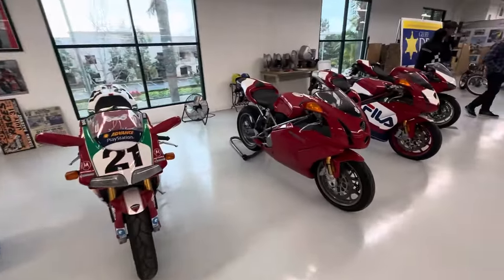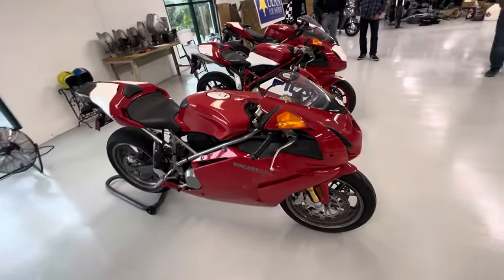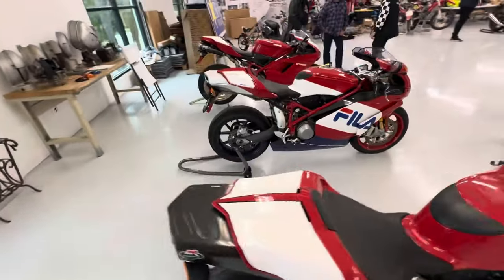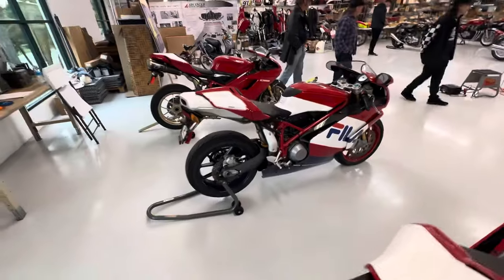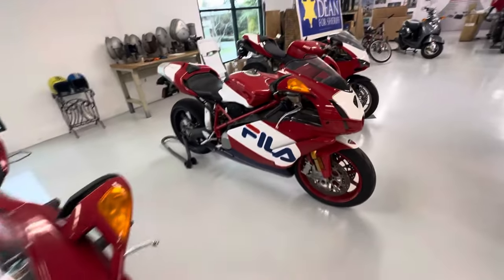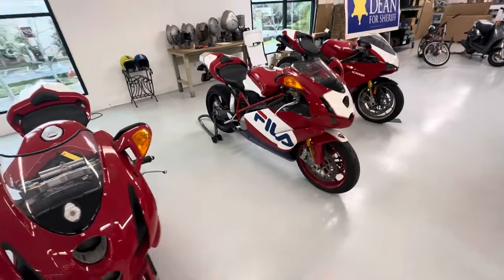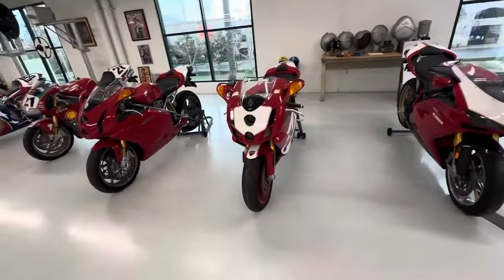Next we have a 999S — looks like a 2003, I believe, just a standard 999S. Followed by the 2003 999R Fila edition. It's missing some of the side graphics, I believe, but the Fila graphics were one of the coolest ones as well.